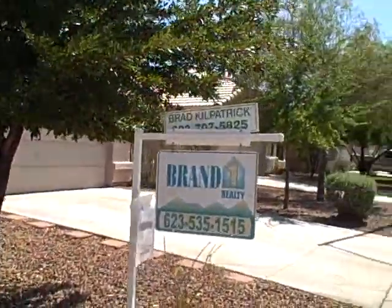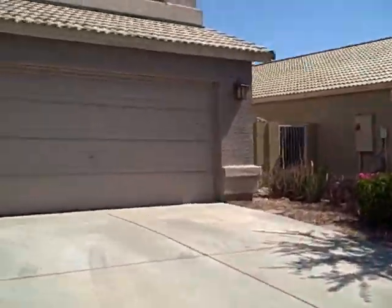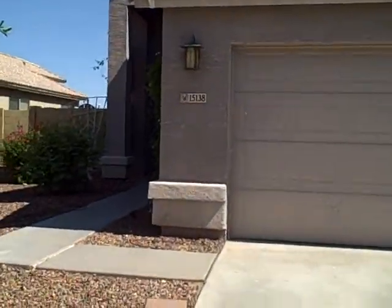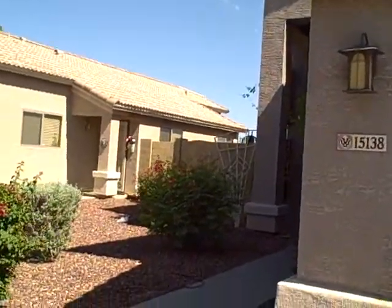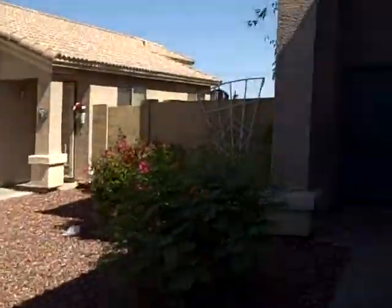We are in the subdivision of Rancho Mirage in Goodyear. Again, built in 2001, four-bedroom, two-and-a-half bath. Bank foreclosure, $124,900. Some nice landscaping at the entrance.